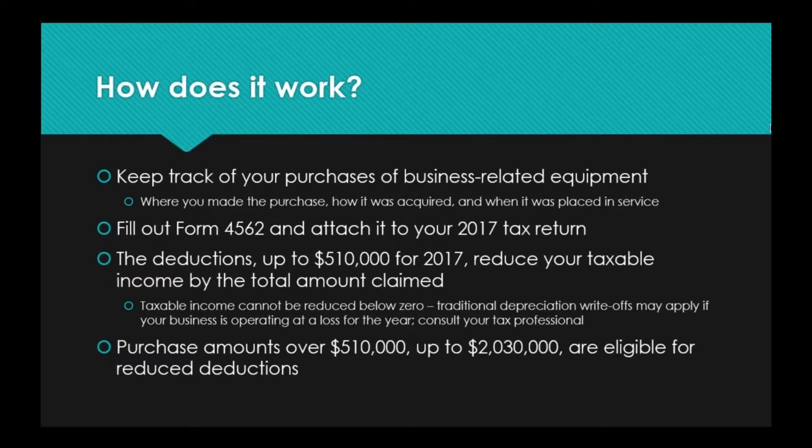You can deduct 100% of the cost of any eligible equipment, as long as it was purchased between January 1st and December 31st, 2017, and placed into service between January 1st and December 31st, 2017. So if you spend $5,000 on computer equipment, you can deduct $5,000 from your taxable income. Taxable income cannot be reduced below zero, so if your gross income is less than $510,000, you won't get money back from the government — traditional depreciation write-offs may apply instead. If your business is operating at a loss, talk to your tax professional, as it's a different situation from Section 179.